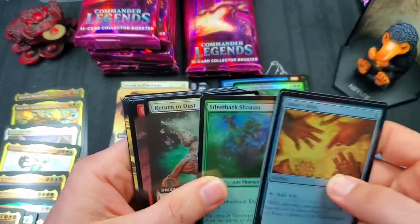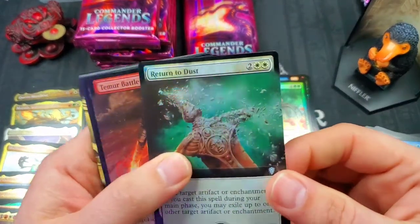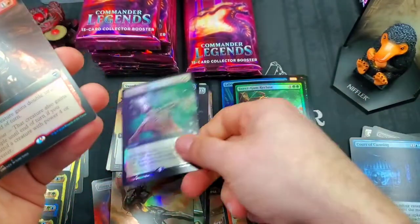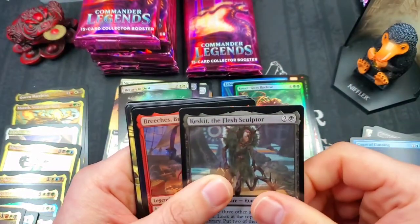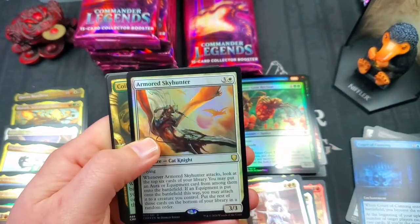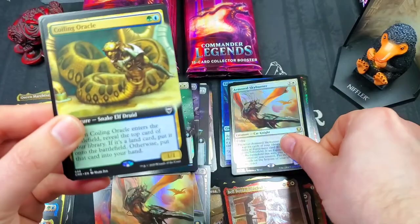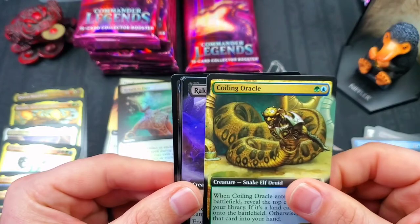Return to Dust full art foil — I like this card even though it doesn't have a lot of value; still very cool to get a full art foil. Timur Battle Rage again. Keskit the Flesh Sculptor. Breeches Brazen Plunderer. Another Armored Sky Hunter, this time the regular version in foil — lots of Armored Sky Hunters if you're looking for one, send me a message!